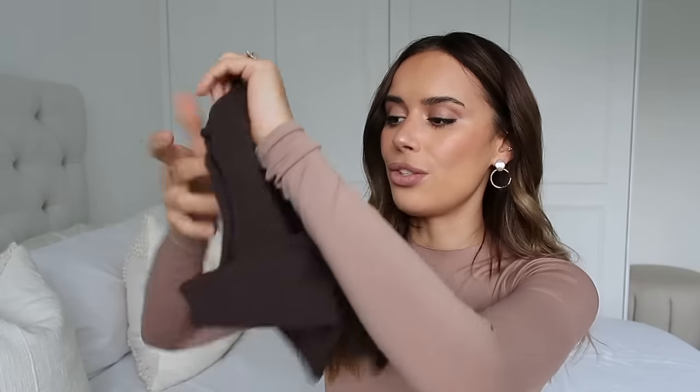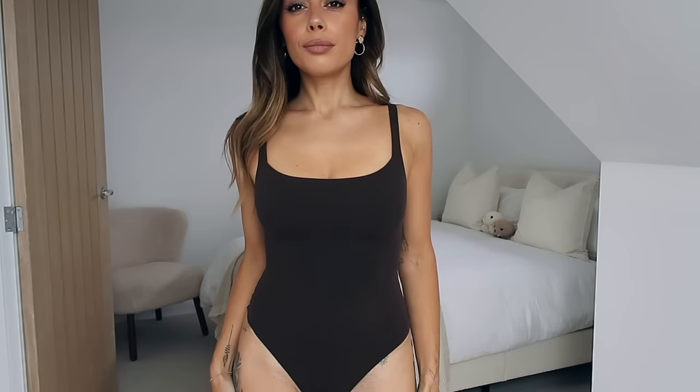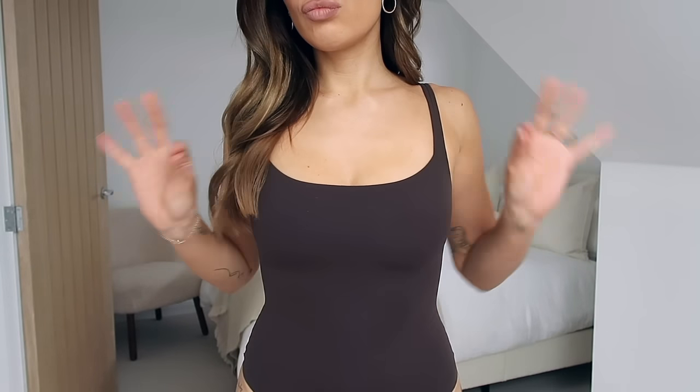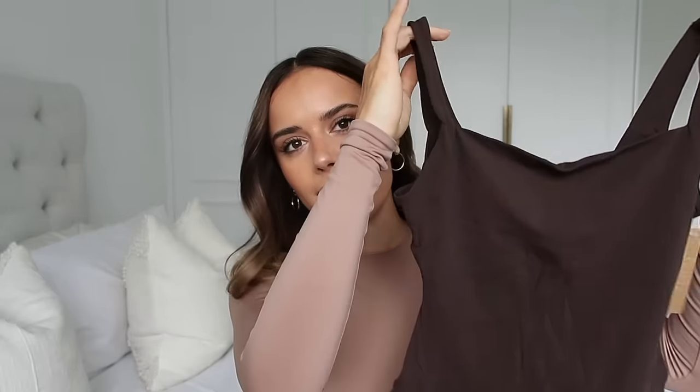I also want to get this bodysuit in the higher neck. Next, we have the Fits Everybody square neck bodysuit in the shade Espresso — a slightly darker, cool-toned brown. I love a square neckline; it suits me really well. This is also size small with a thong bum. It's perfect with wide-leg trousers, especially ones that sit slightly lower, because the bodysuit means nothing will ride up or show my tummy.